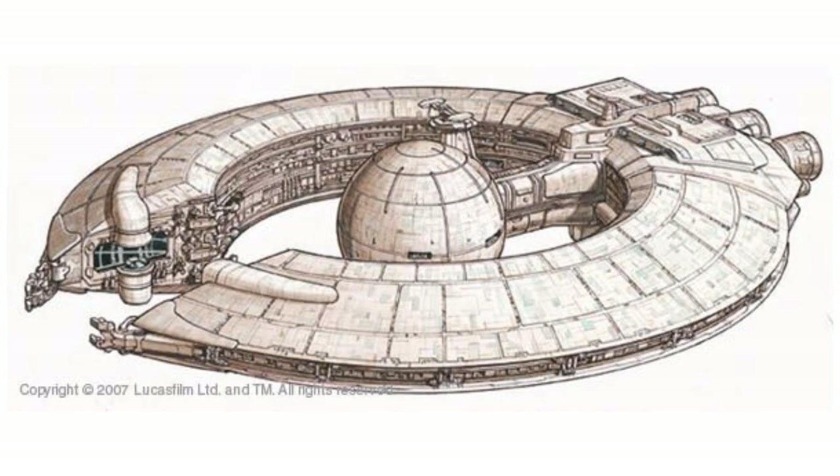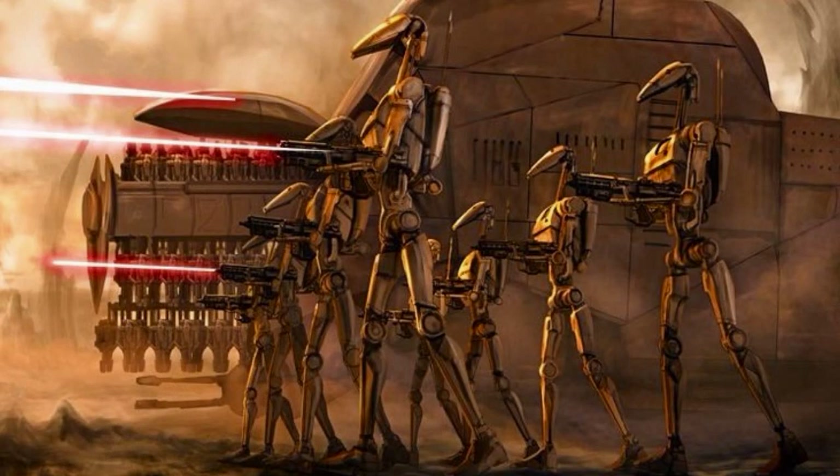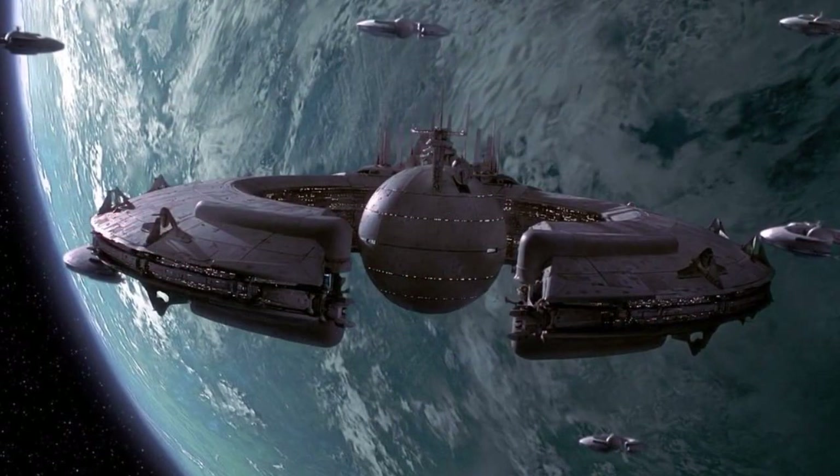Third are the droid control ships. They were equipped with an array of transmitters and broadcasting equipment, which allowed them to control large droid forces on planetary surfaces. In addition, they acted as transports for the droids, being able to carry over 100,000 of them. They were also heavily armed and armored.